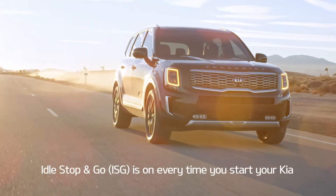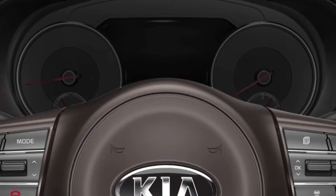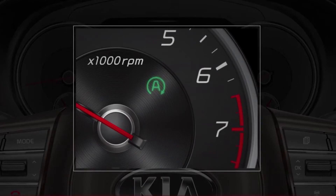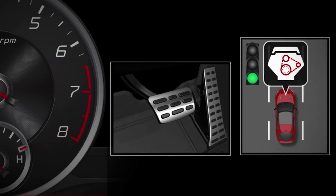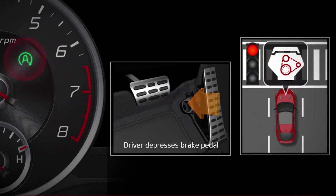By default, idle stop and go, or ISG, is on every time you start your Kia. The ISG indicator on your instrument cluster will turn yellow. Then when active, it will turn green. When you come to a stop, the engine may automatically stop and a green auto stop indicator is illuminated on the instrument cluster.